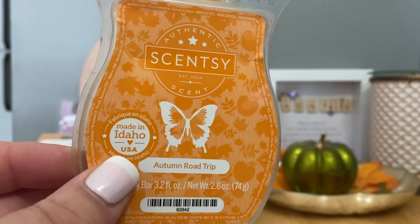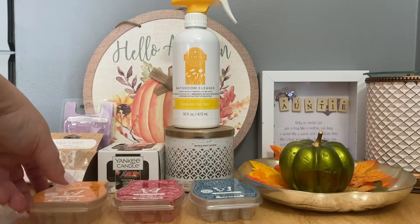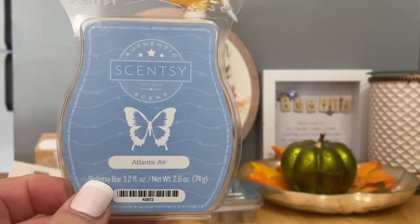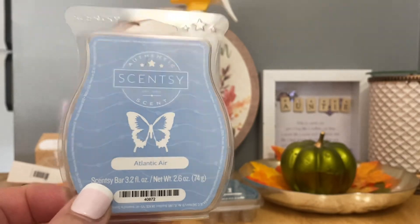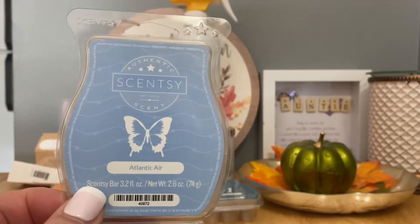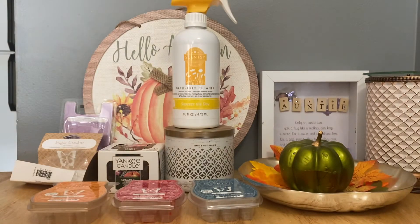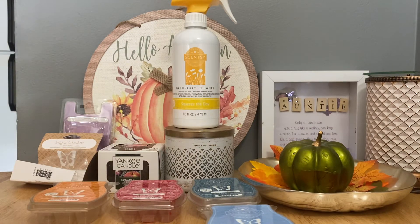I love woodsy, fresh, and fruity, so I really hope Autumn Road Trip keeps coming back in the catalog. I just put the last three cubes in my bedroom. Atlantic Air is one of my all-time faves — fresh, airy, and clean. Technically I think it would be considered a floral, but to me it just smells like fresh air. It's not available right now but it's in my club; I'm hoping it'll come back in spring or summer. If it does and you haven't tried it, I highly recommend it.